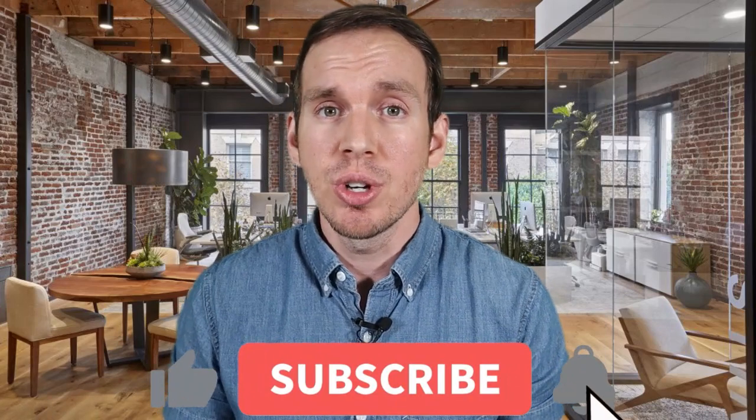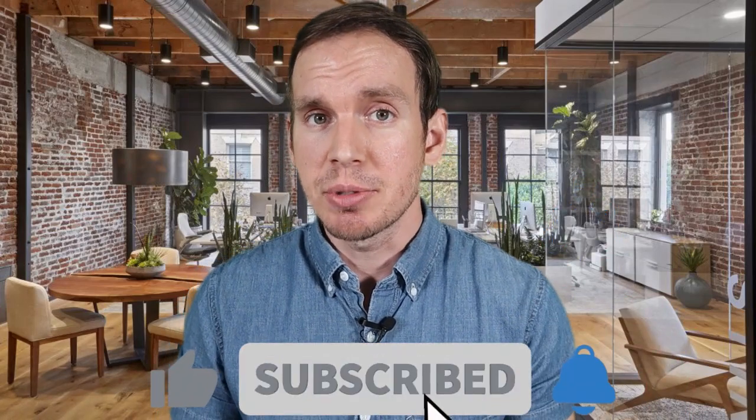That's all I have for today's review. I certainly hope you enjoyed it — if you did, I'd greatly appreciate a like, and consider subscribing to my channel if you haven't already. I'll see you in the next video.